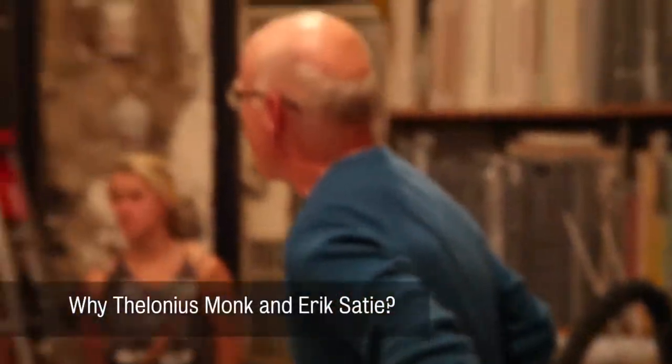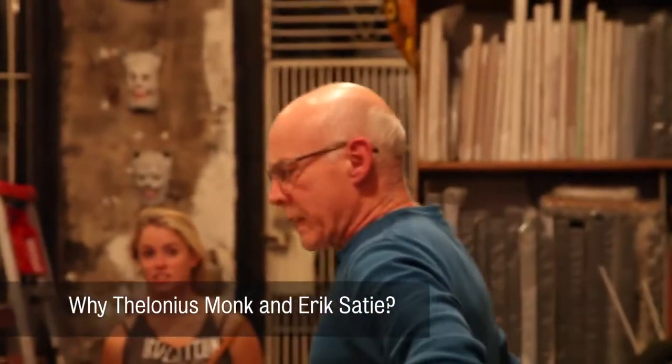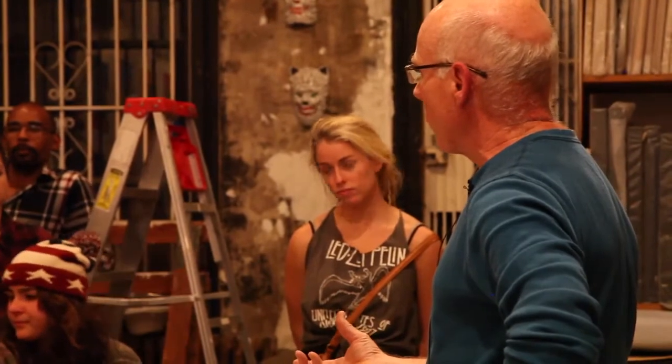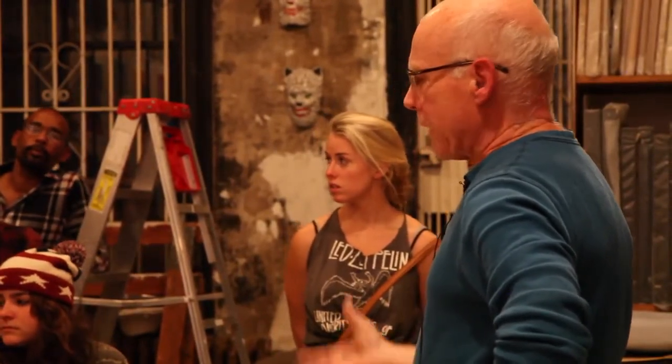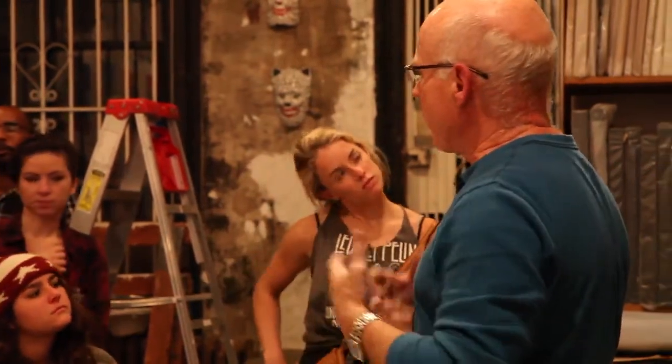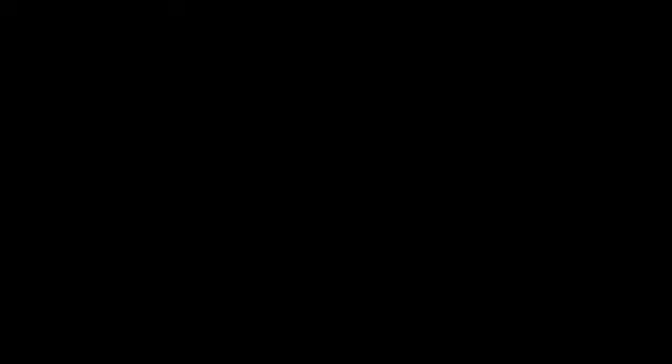Why Thelonious Monk and Eric Satie? They're two musicians who are sort of special to me — both genius musicians, both very eccentric in their own way. And as I started looking at pictures of them, there was a remarkable coincidence in the way they presented themselves at different times in their lives.